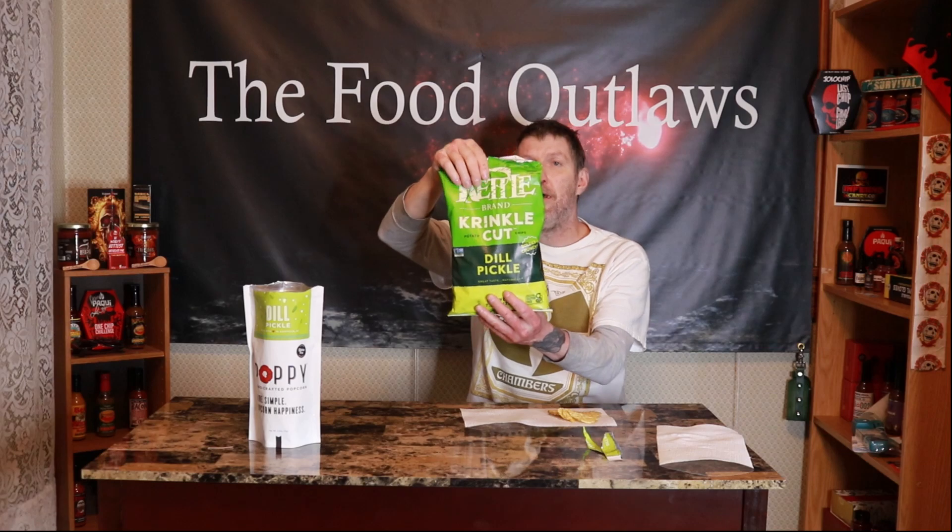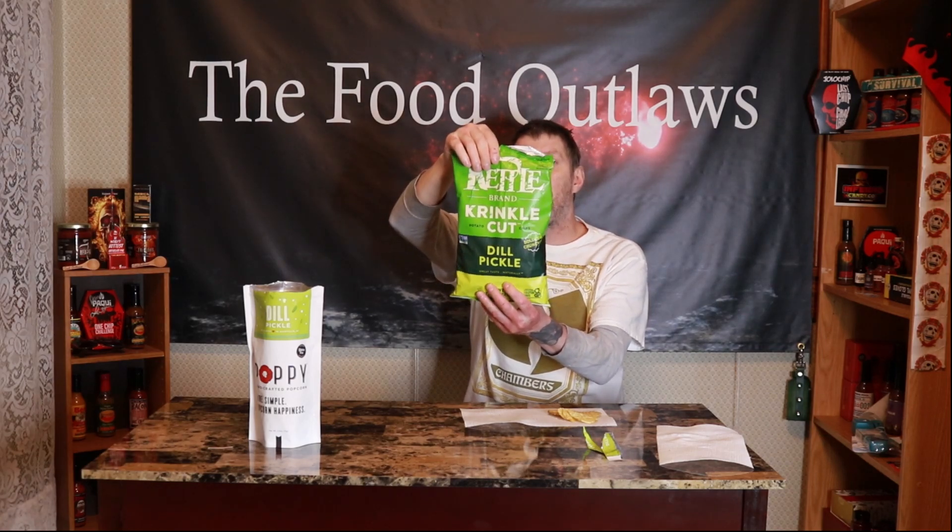These dill pickle chips, they taste like dill pickle — it says dill pickle on the bag, that's what you get. With the popcorn it tastes like white cheddar, but it says dill pickle on the bag, so I'm not understanding what they've done here. It's a misleading package. So if you're looking for dill pickle popcorn, this is not it — it tastes like white cheddar. Don't buy it expecting dill pickle flavor. Appreciate you being here, hope you like this review, see you in the next one.